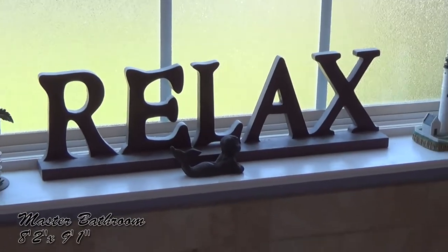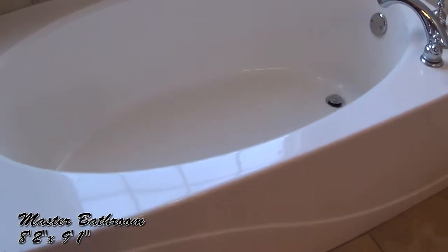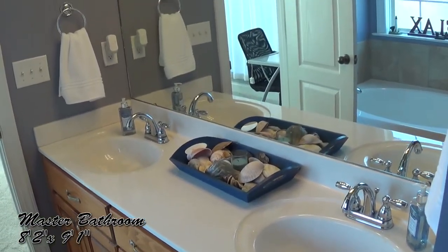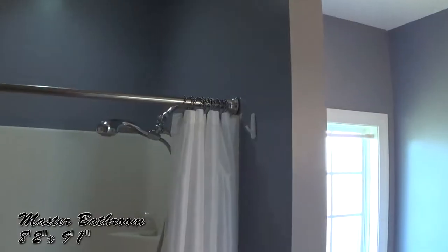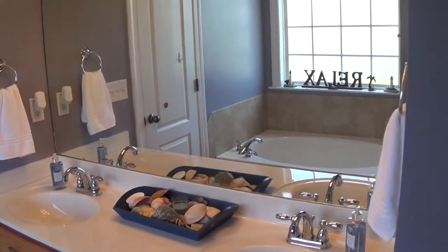Feeling the need to rejuvenate? Relax in the garden tub. The master bathroom also features a separate standing shower with a built-in bench, his and her sinks, a water closet, and a walk-in closet.